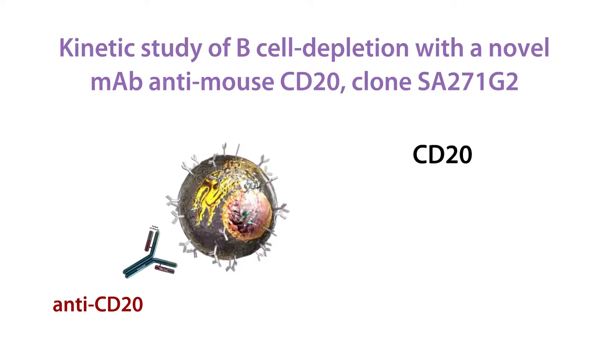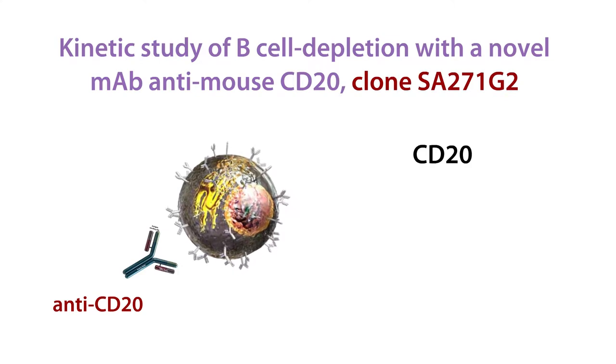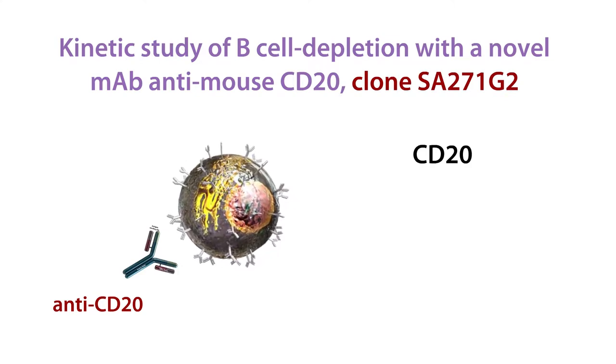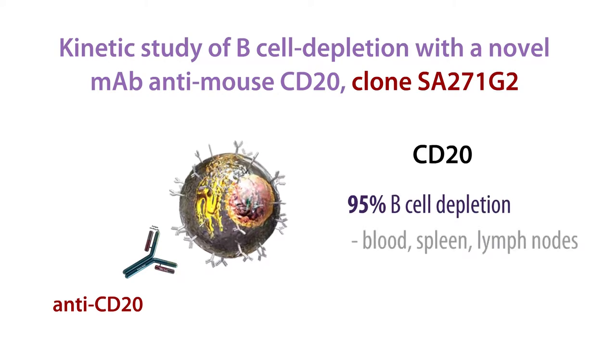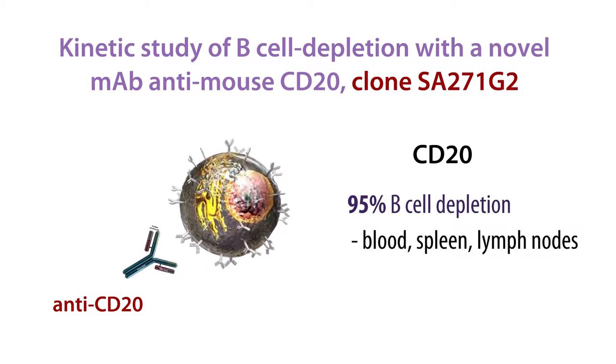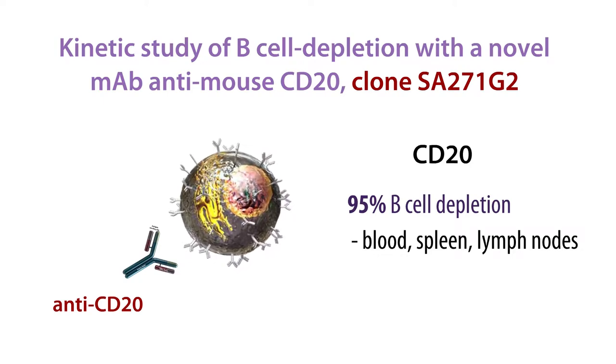BioLegend now offers a new anti-mouse CD20 antibody clone, SA271G2. A single dose of this antibody was sufficient to deplete 95% of the B cells present in the peripheral blood, spleen, and lymph nodes of mice. This effect was maintained for 20 days, with recovery occurring by day 50.